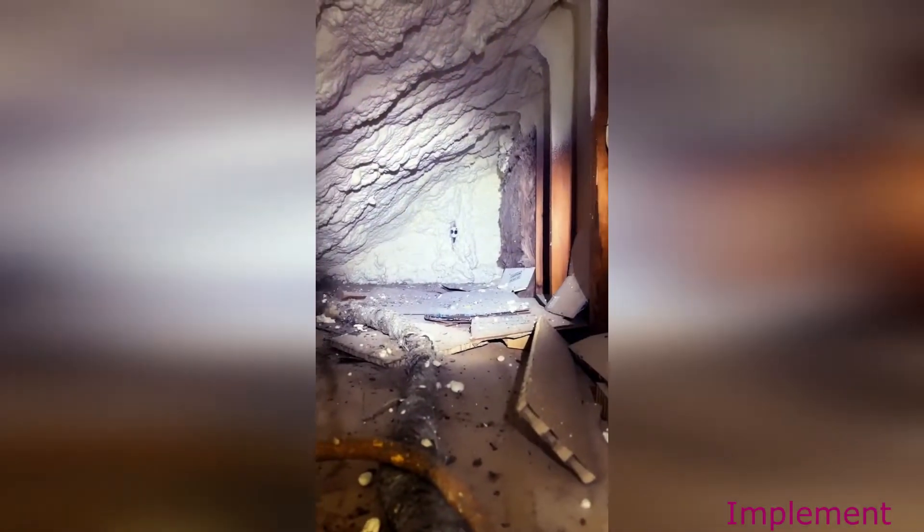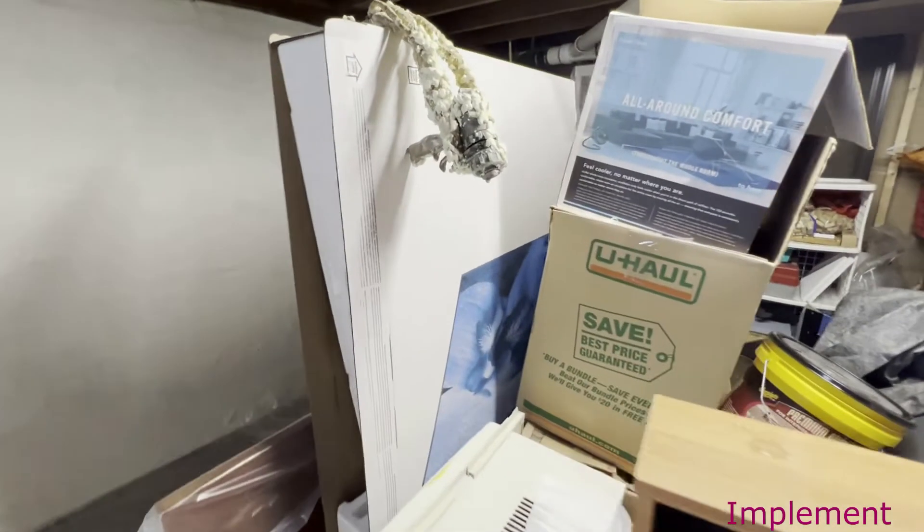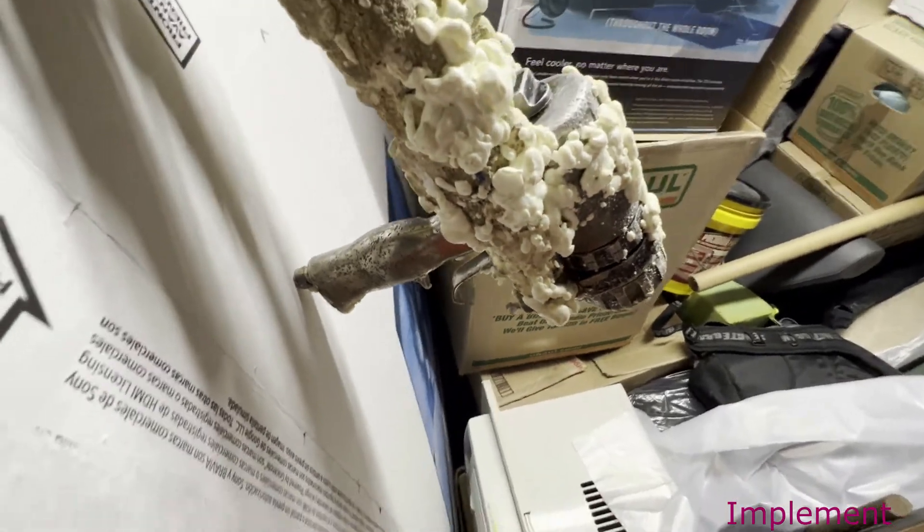And you can see here, once the job is complete, the knee wall attic is encapsulated and is now part of the living space. Another way we were able to get this house to 28% reduction in air leakage is we were able to attack the basement.